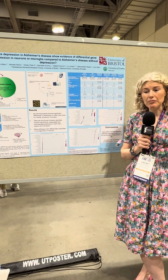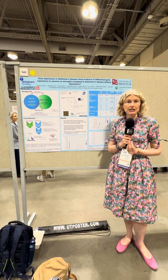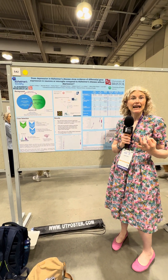So I wanted to do something about it, and the thing I wanted to do was to find new treatment targets so that we can identify targets for developing new treatments for depression in people living with dementia that might actually work.